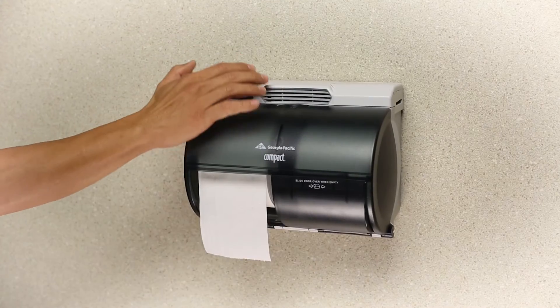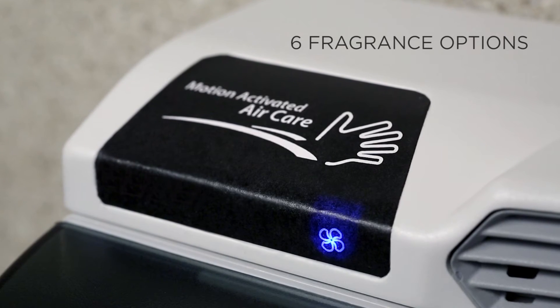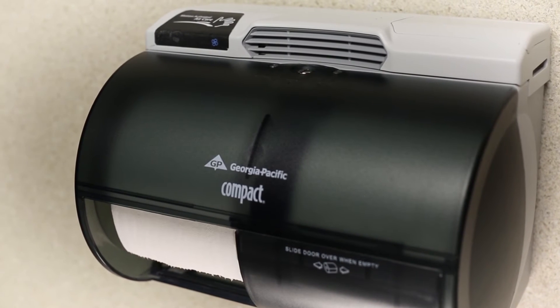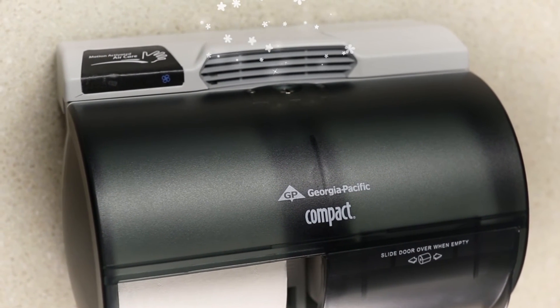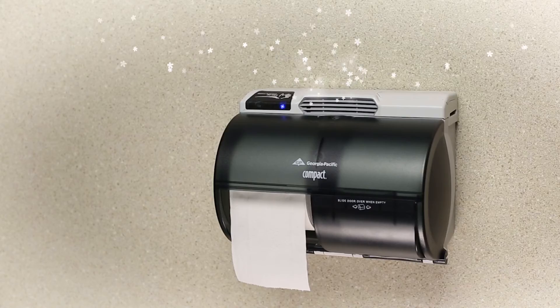When it detects motion or at the wave of a hand, the Compact with Active Air Dispenser goes into action, releasing one of six popular fragrances that neutralizes odor and freshens the air exactly where it's most needed. A gentle fan blows puffs of scented air from the easy-to-install fragrance cartridge right into the stall, giving you a more pleasant in-stall experience and a more positive overall perception of the facilities.